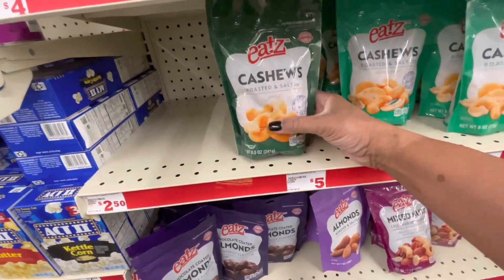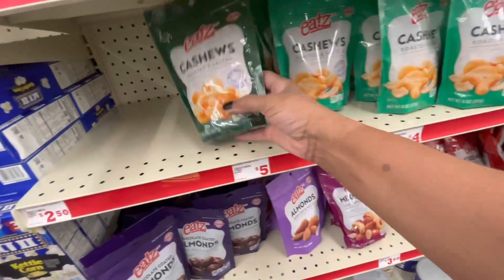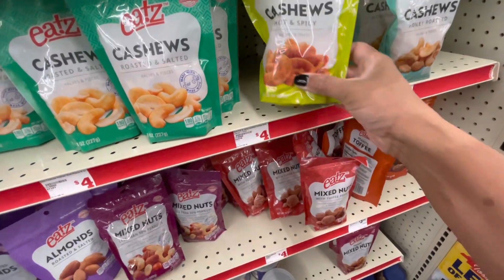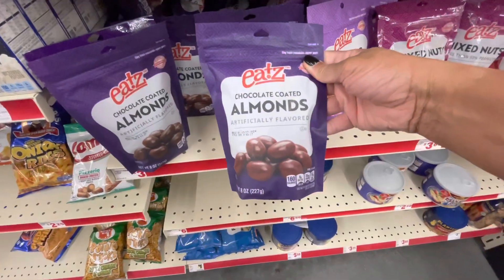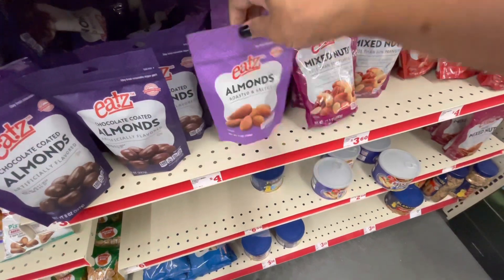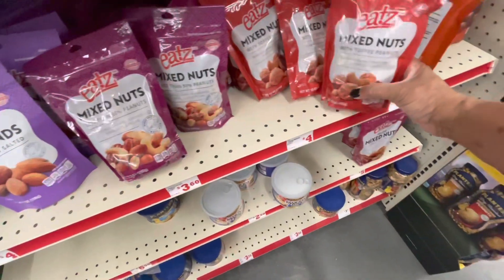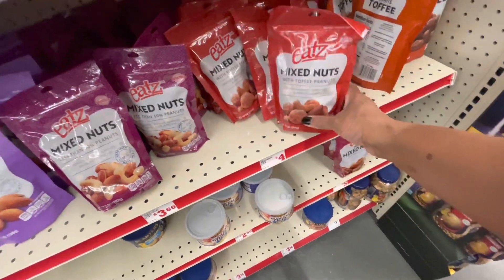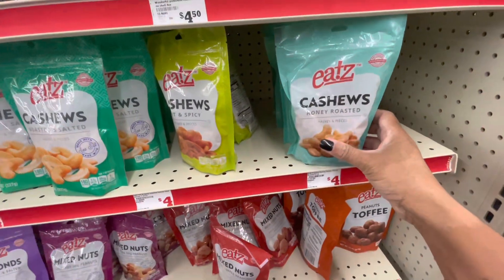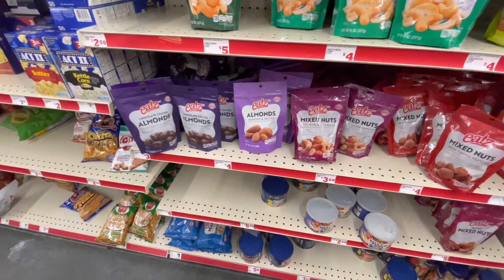Oh wow — I've never seen these before, but these are cashews by Eats. They have a roasted and salted one, hot and spicy, a chocolate coated almond, roasted and salty plain ones, mixed nuts, and mixed nuts with toffee peanut. I'm not sure if I missed the honey roasted, but I've never seen these items before here at the family dollar store.